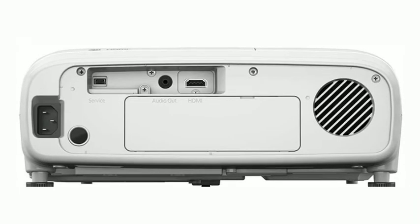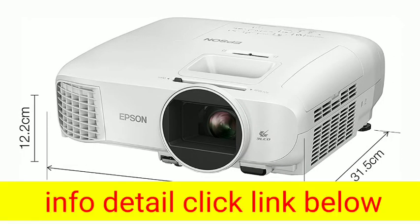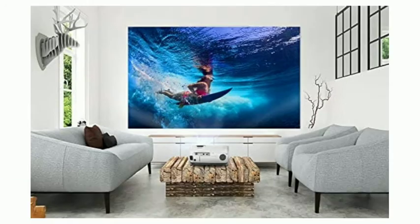Enjoy the big screen experience — supersize your favorite films, games, and sporting events at home. Impressive bright display with equally high white and color light output of 2,700 lumens.